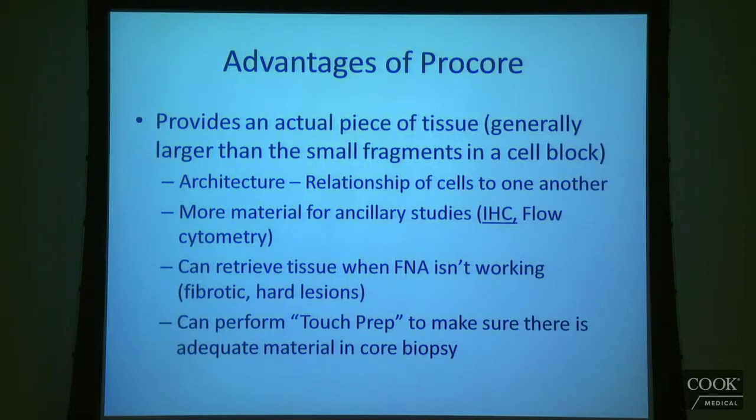It's a bigger piece of tissue, so I'll have more material to do ancillary studies — immunohistochemistry usually, but also flow cytometry for lymphomas in certain cases. More tissue for these ancillary studies is always something we're happy about. Also, if it's a difficult lesion that they can't aspirate, Procore is great because you can biopsy fibrotic, harder lesions with a Procore needle and get decent results.